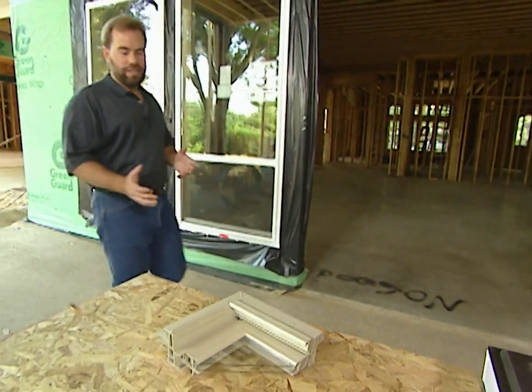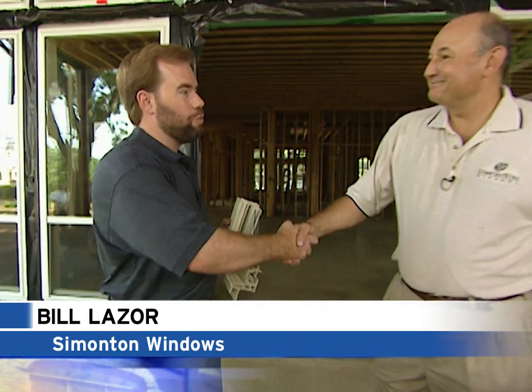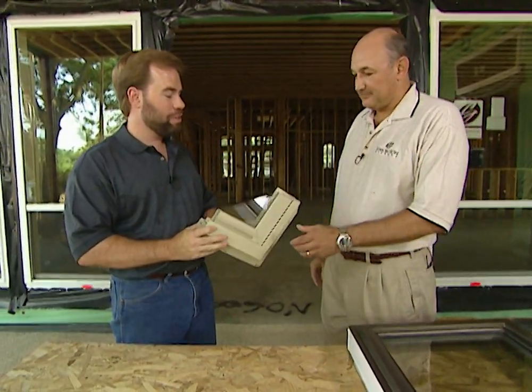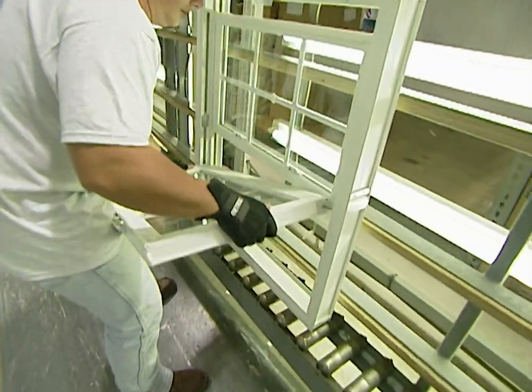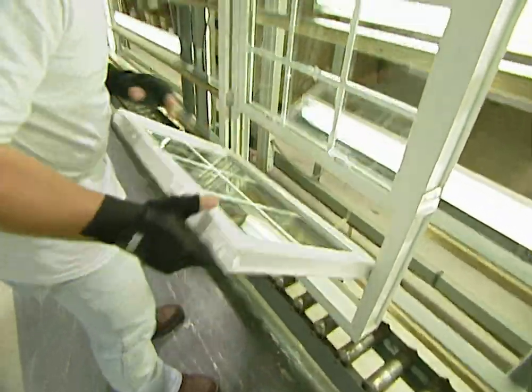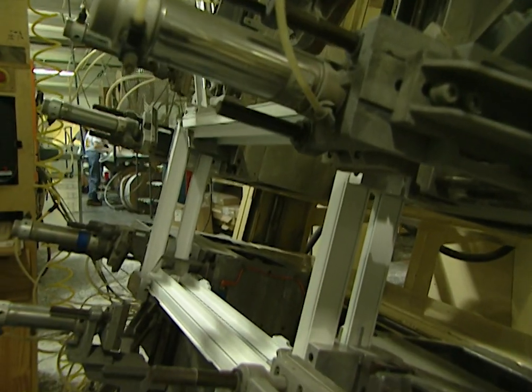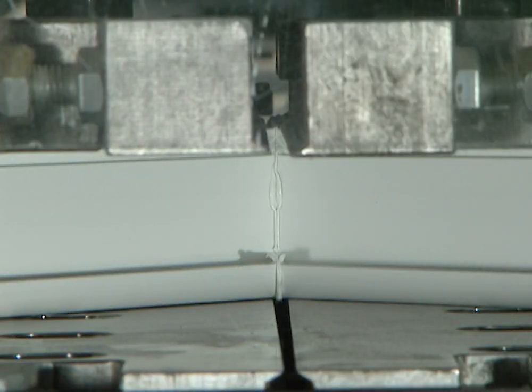Here we have a nice example of a vinyl frame window that's been cut away, and Bill Lazor from Simonton actually cut this. Bill, tell me a little bit about vinyl windows and why they've become so popular. A vinyl window is a low maintenance product — it's becoming a product of choice for many builders and remodelers across the country. Our vinyl extrusions are welded to both the sash and frame to provide exceptional strength and prohibit air and water infiltration.